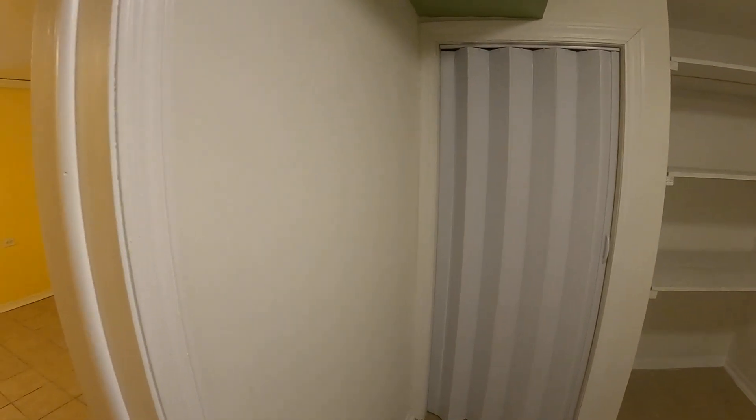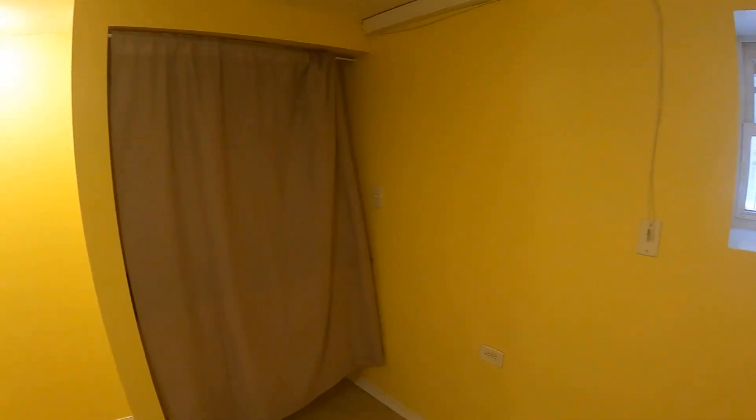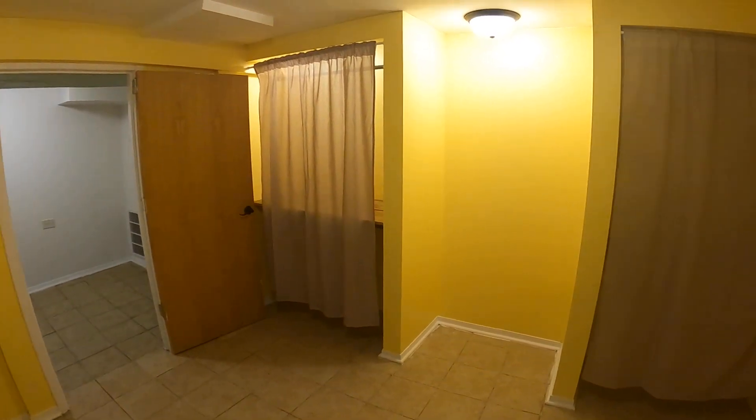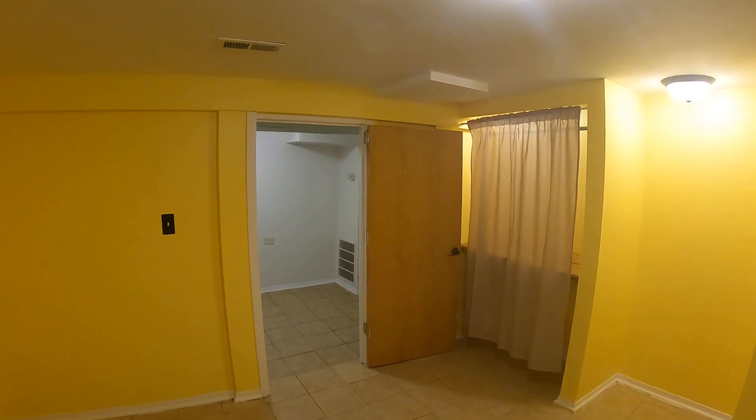There's more shelving behind the closet and the water main. And then this is the bedroom — two closets and a little sort of vestibule space. And I guess that's it.